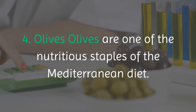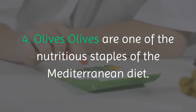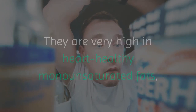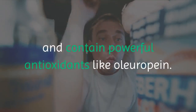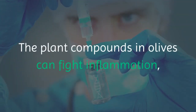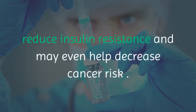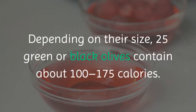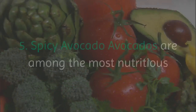4. Olives. Olives are one of the nutritious staples of the Mediterranean diet. They are very high in heart-healthy monounsaturated fats and contain powerful antioxidants like oleuropein. The plant compounds in olives can fight inflammation, reduce insulin resistance, and may even help decrease cancer risk. Depending on their size, 25 green or black olives contain about 100 to 175 calories.